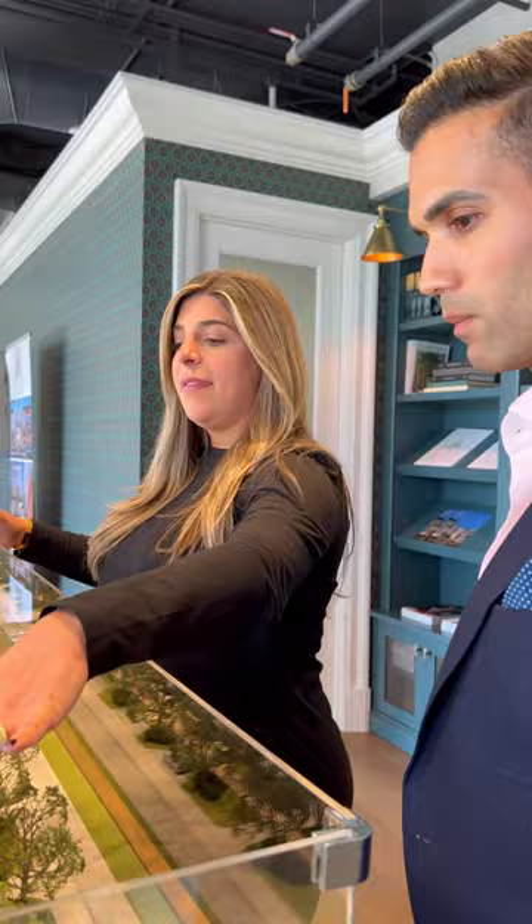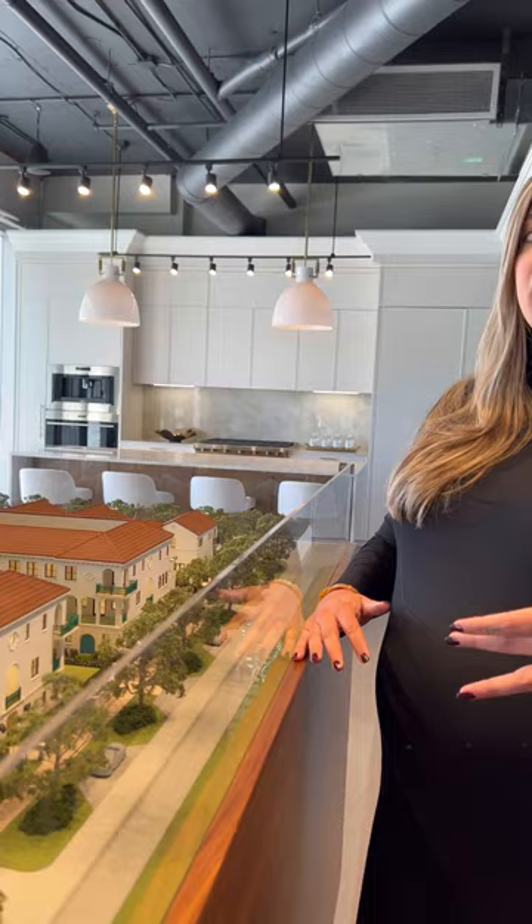It is a mixed use of 48 residences, four collections: lofts, townhomes, flats, and villas. Something that's never been replicated before.